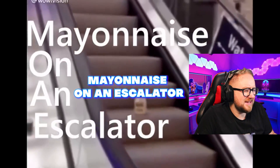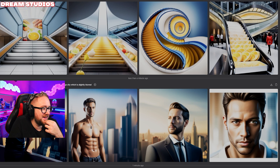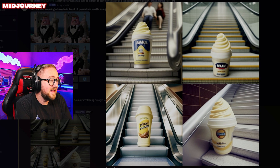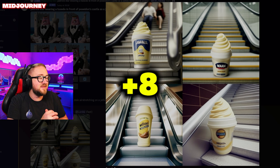Final prompt: mayonnaise on an escalator. Adobe coming in strong — it is mayonnaise and it is on escalators. Each one of those gets two points. Dream Studios: I'm not going to give any of these points — they're close but not close enough. Microsoft Bing: that is exactly what we typed — each one gets two points. Runway: just no, that's not what we typed at all, it's just an escalator. MidJourney: that is mayonnaise — it kind of looks like ice cream but it is on an escalator. Two points to all of these.